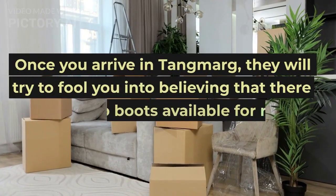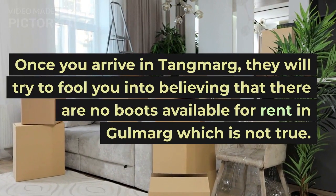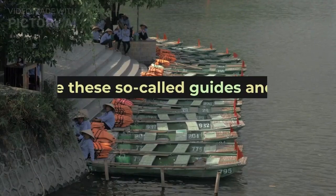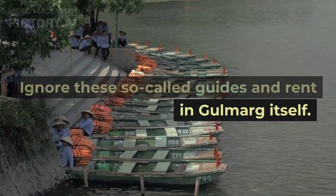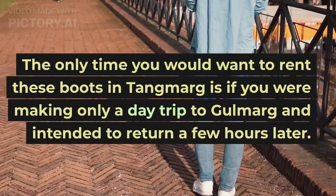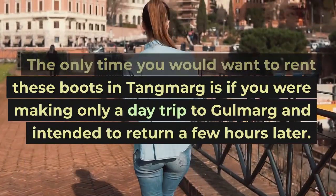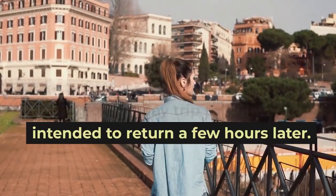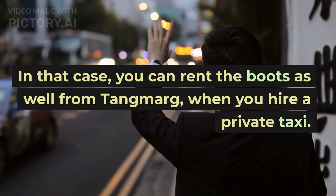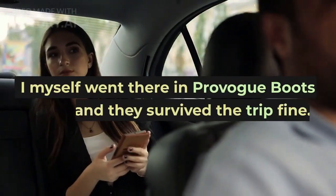Once you arrive in Tangmarg, they will try to fool you into believing that there are no boots available for rent in Gulmarg, which is not true. Ignore these so-called guides and rent in Gulmarg itself. The only time you would want to rent boots in Tangmarg is if you were making only a day trip to Gulmarg and intended to return a few hours later. In that case, you can rent the boots from Tangmarg when you hire a private taxi.